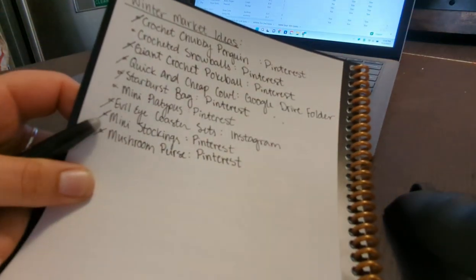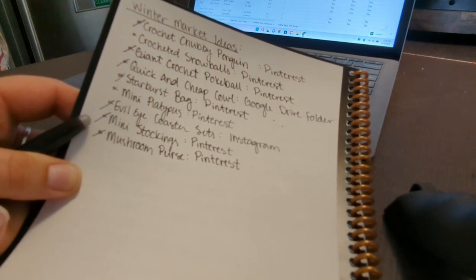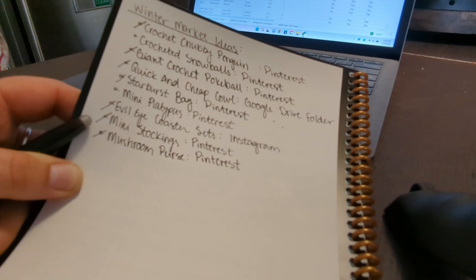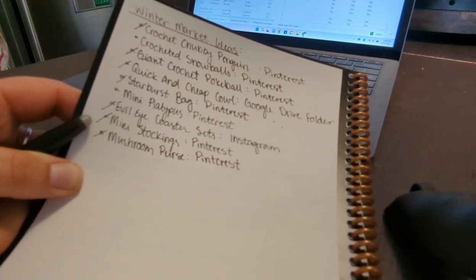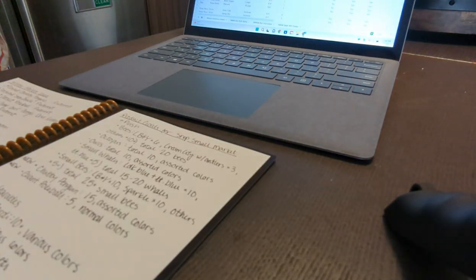This first page here is the ideas that I had for my winter markets. I've been non-stop going through Pinterest, Instagram, Ravelry, and Etsy as well, trying to find patterns that I really like and things I want to add to my lineup. I've been trying to decide between going through home decor items, gift items specifically, that kind of thing.